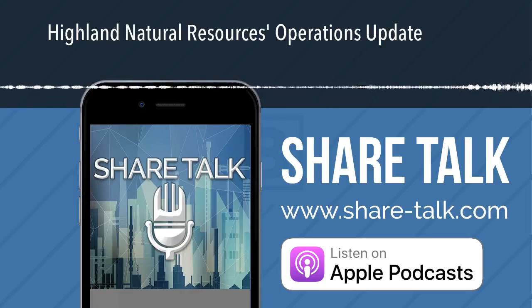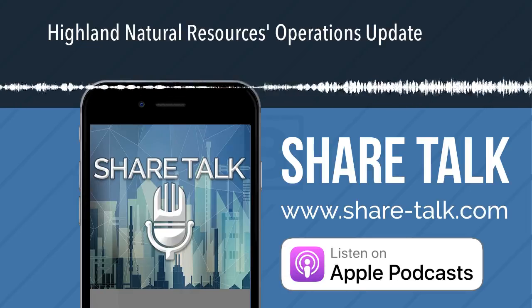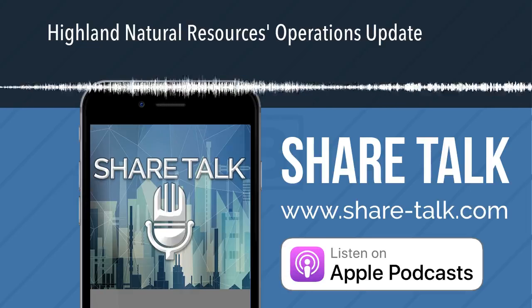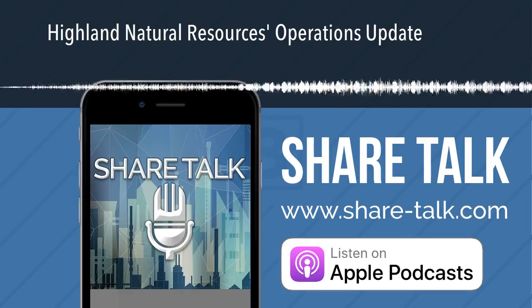I'm speaking today with the team at Highland Natural Resources, ticker symbol H&R. We've got four members of the team. They're all going to introduce themselves separately, and then we're going to get into the questions regarding the very significant operations update we've had today. So could you please introduce yourself today, gentlemen, and tell me your roles?